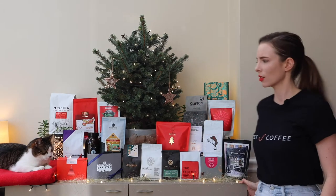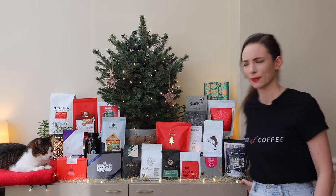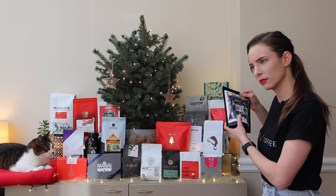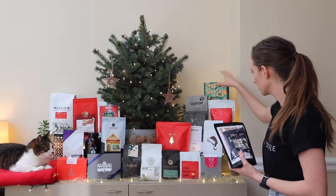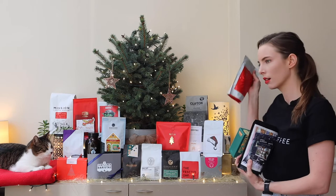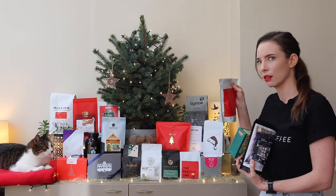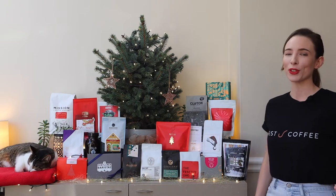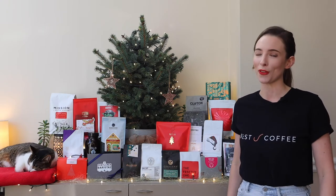Christmas coffees! What makes them Christmassy? It's that time of the year where coffee roasters release their signature Christmas coffees, and this year's selection is jolly good.